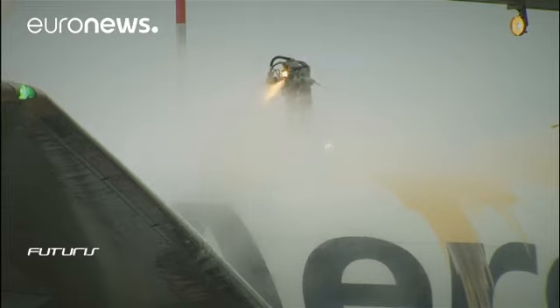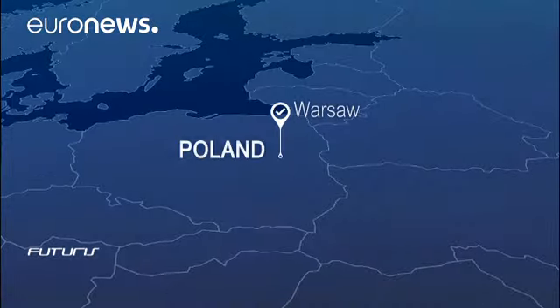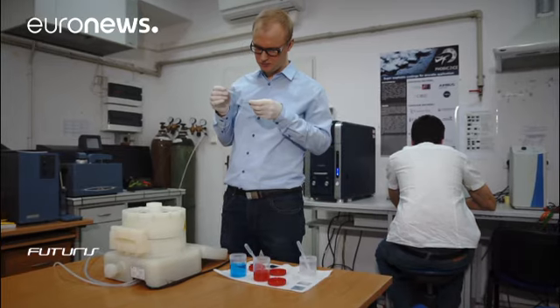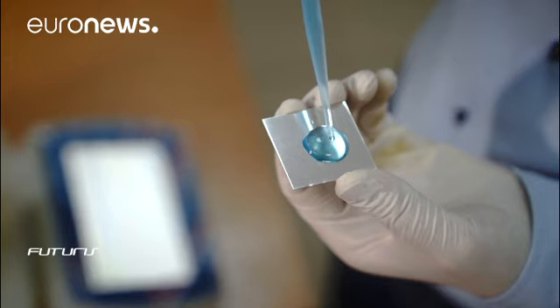If you fly in the winter, you know how annoying it can be when your take-off is delayed for de-icing. The wait is justified. Ice on plane surfaces can be extremely dangerous. But can't we find a better solution? Water droplets stick to aluminium surfaces — that's how icy particles attach themselves to the aeroplane when it's cold and moist.